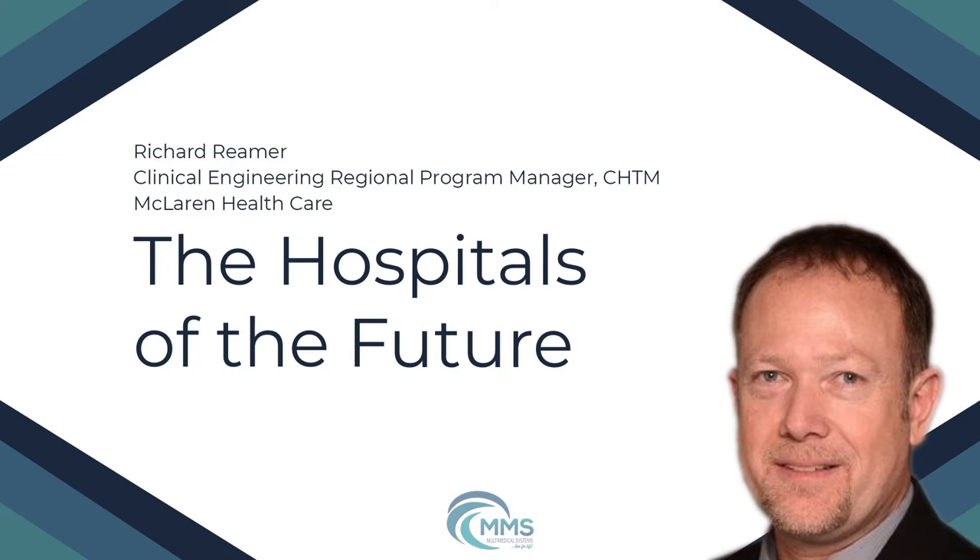Before we begin today's podcast, I'd like to invite you to save the date for our upcoming MD Expo. We will be in Temecula, California from October the 11th to the 13th. Please visit mdexposhow.com for event details and registration information.